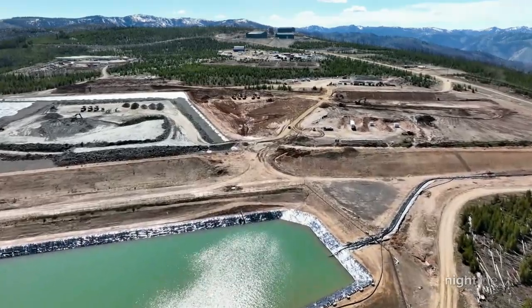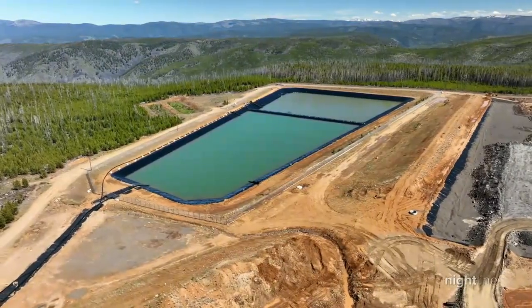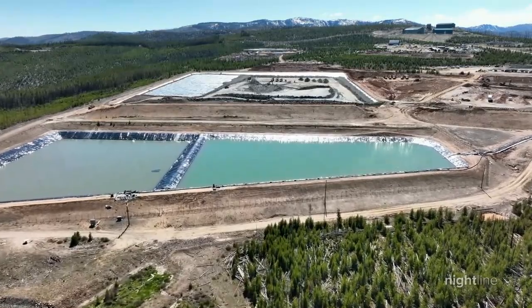The Gervois mine has permits from the state of Idaho, the EPA, and the U.S. Forest Service. They all found that Gervois' plans for treating their wastewater and restoring the area when the mine closes will minimize — but not completely eliminate — the harm to the environment.